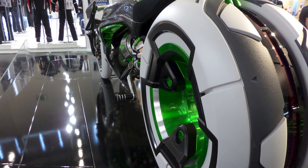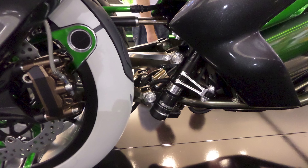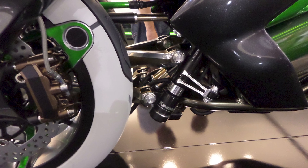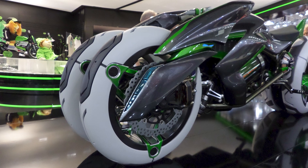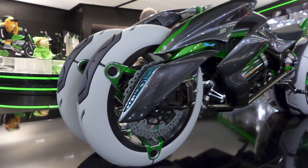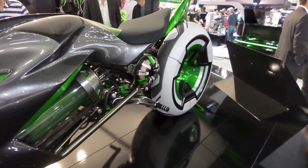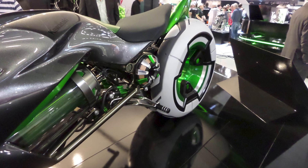It's so futuristic, it makes the Tesla Cybertruck look like a horse-drawn carriage. The Kawasaki J concept is a stunning example of what happens when you combine cutting-edge technology, high-performance engineering, and sleek design. This innovative concept vehicle showcases Kawasaki's vision for the future of electric motorcycles, and it's unlike anything you've ever seen before. Let me tell you why.